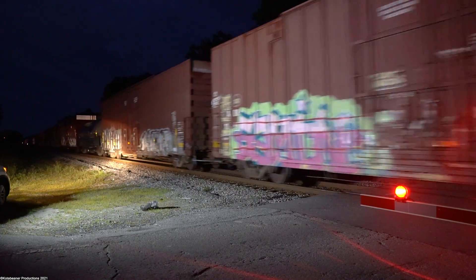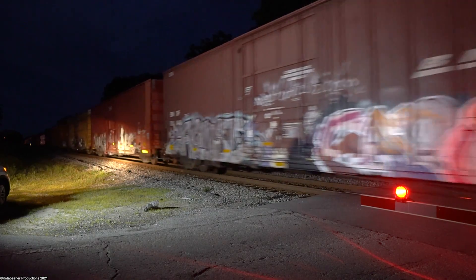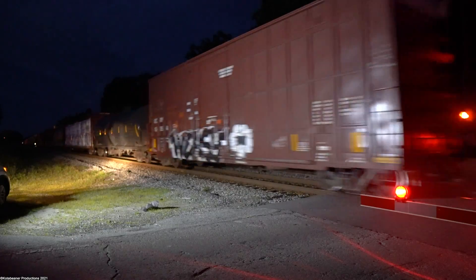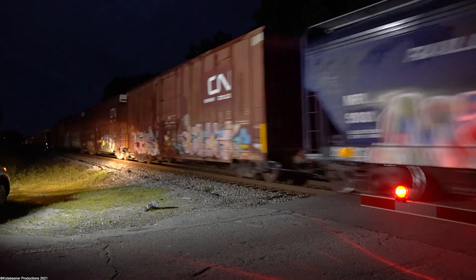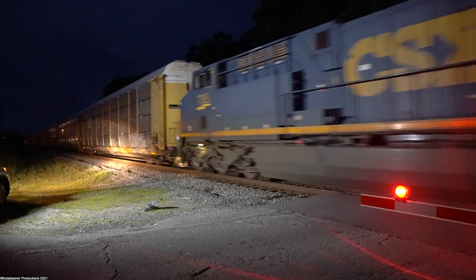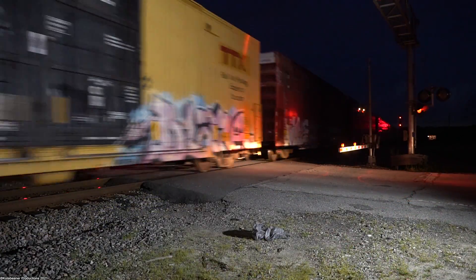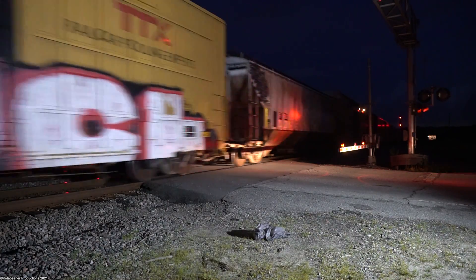8:54 PM — some mixed manifest train heading south through Vitus, and I still don't know who it was. We never heard him call any signals, and there was even a conversation with dispatch after the train passed, and even then I couldn't hear who it was, and nobody ever said. So in this case, it's just a train. Although we do know he was headed to Winston, so this may have been an extra Q603, or possibly a very late Q453.